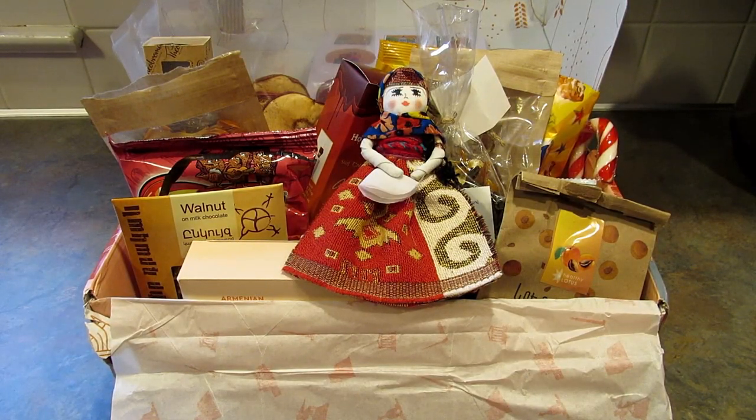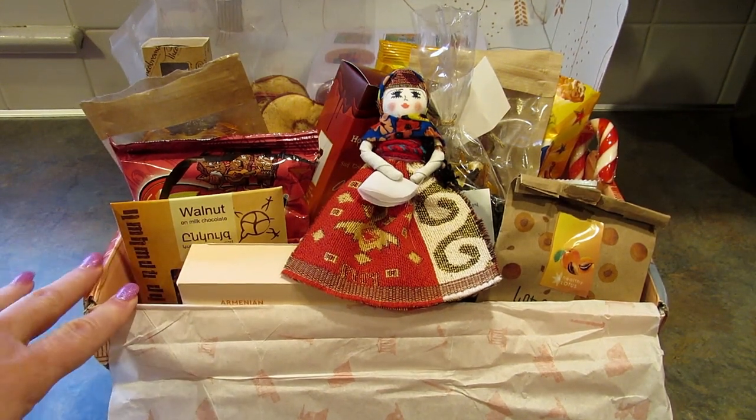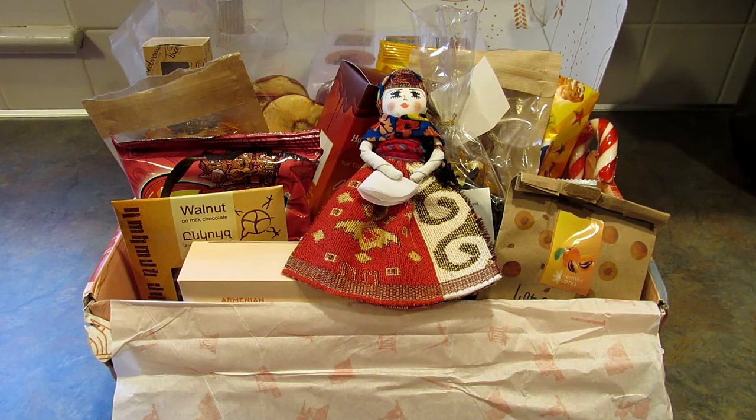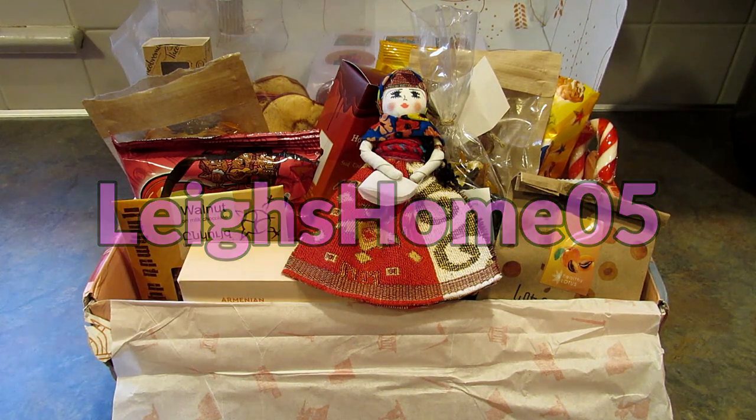Okay guys, so that was everything that was in the December Ararat box. So if you or your family is maybe of Armenian heritage, or like me you just love trying snacks from around the world, click that link down below and go check them out — I know you won't be disappointed. This is the 2kg box and I think there are 18 to 20 snacks in there plus a little goodie each time. This is a monthly subscription box, or you can just buy one box if that's what you want to do. If you like this video please give it a thumbs up, if you're new to my channel make sure you hit that subscribe button and the little bell so you don't miss out on any of my upcoming videos. You can also find me over on Instagram, Twitter, and Pinterest at Lee's Home 05. Thanks for watching, bye!